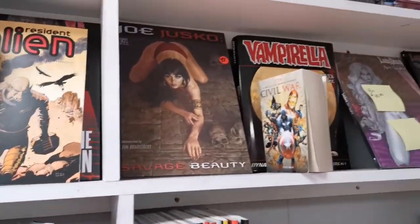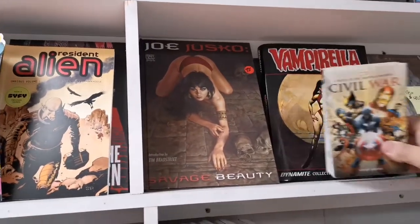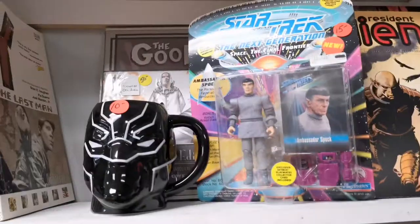Vampirella and Lady Death — we have the appropriate areas covered, and we have covered for children. Joe Jusko. I don't hear nothing from people about it. Star Wars, Star Trek — all on this wall.